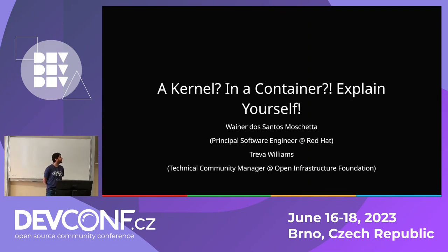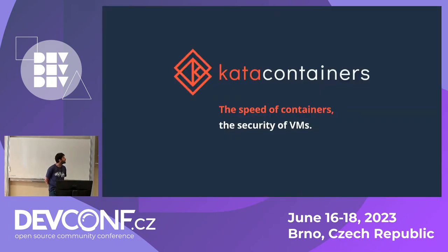I'm engaged in the project that I will be talking about — Kata Containers — since more or less 2020. Basically I'll be talking about Kata Containers, and this is the mantra of the project: the speed of containers, the security of VMs. This is what we are seeking in this project.